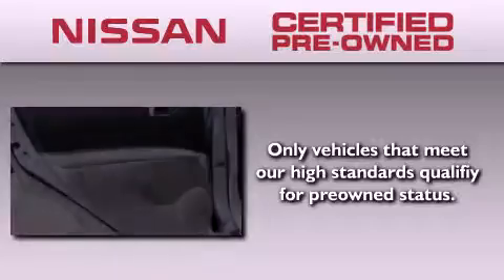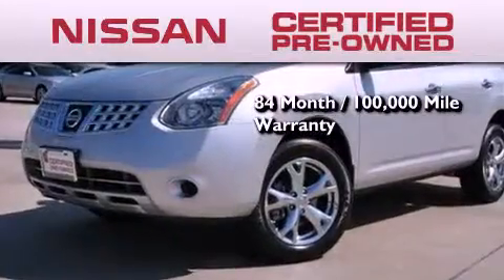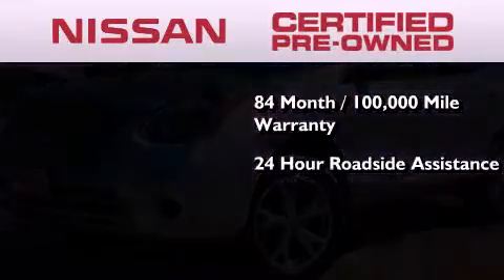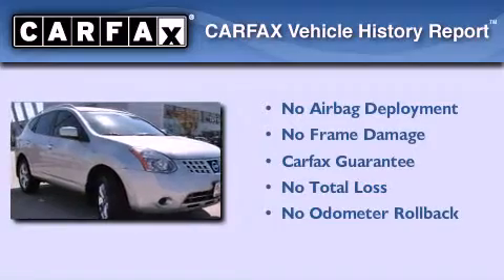To give you the most confidence in your vehicle purchase, this certified pre-owned Nissan has benefits including an 84-month, 100,000-mile limited warranty, 24-hour roadside assistance, and a comprehensive quality assurance inspection. Not to mention that this crossover qualifies for the Carfax buy-back guarantee.